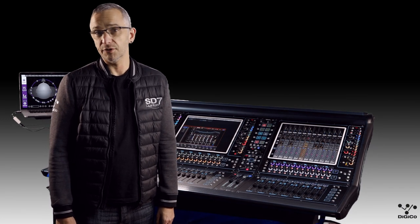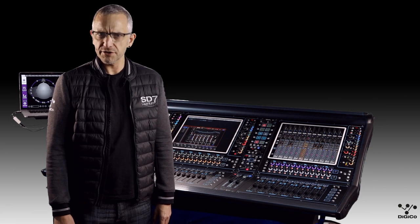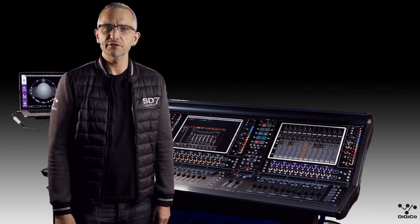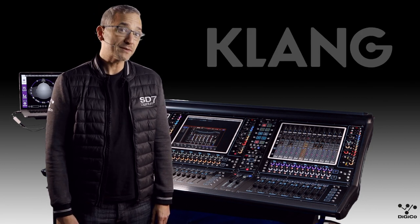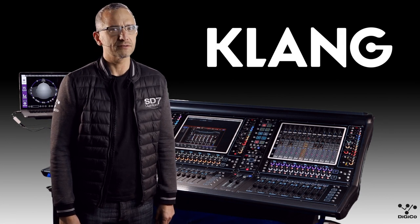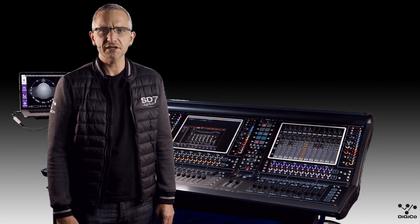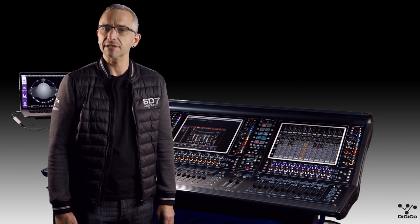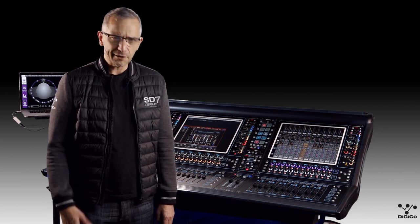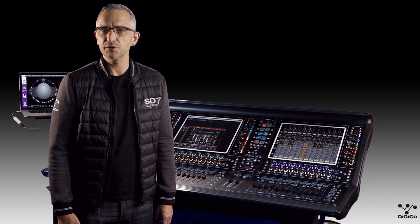In 2018, Clang joined the Digico family, and in this in-depth video we're going to introduce you to the technology and what it can do for you. Clang, which happens to be the German word for sound, provides an immersive in-ear mixing solution. The Clang immersive processors provide an immersive binaural engine for creating natural sounding in-ear mixes, and some clever tools for controlling their own mixes as a personal monitoring system.